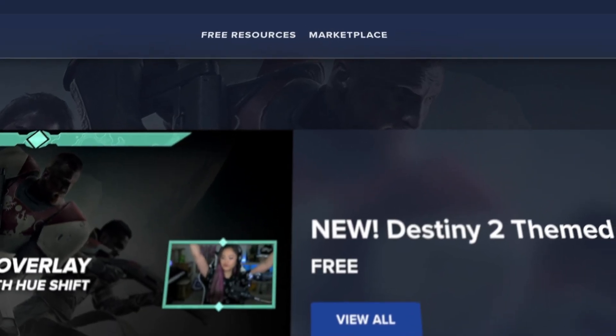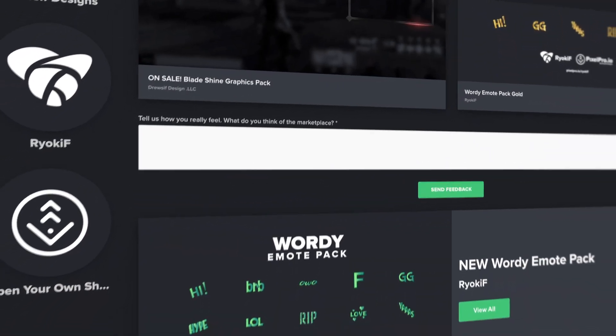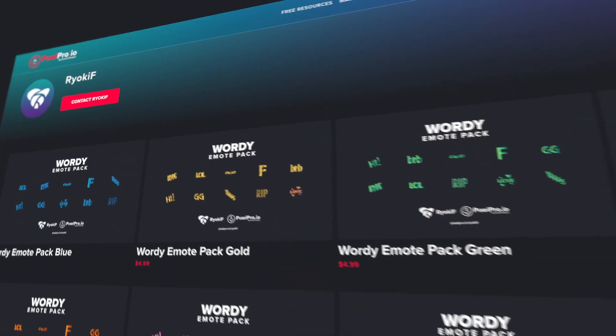Alongside our free resources is our marketplace. This is where artists and designers can open up a shop to sell pre-designed graphics. Shop owners can expand their reach and content creators get even more options when looking for graphics.